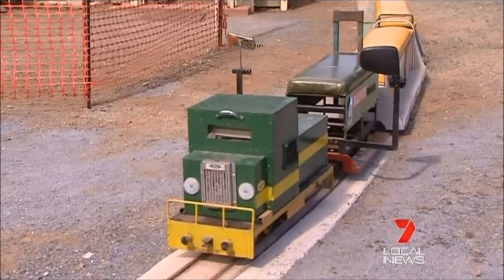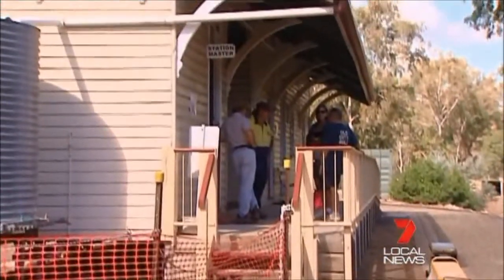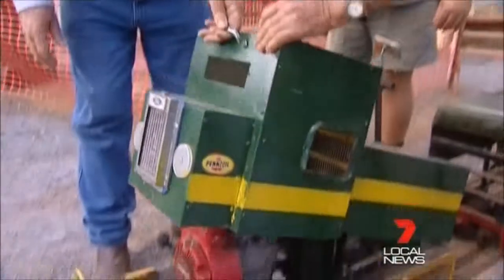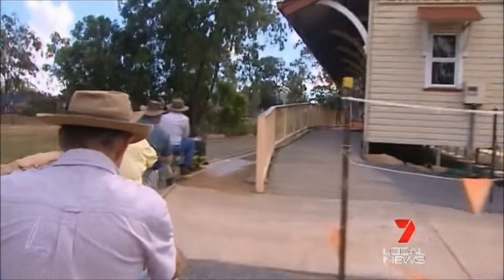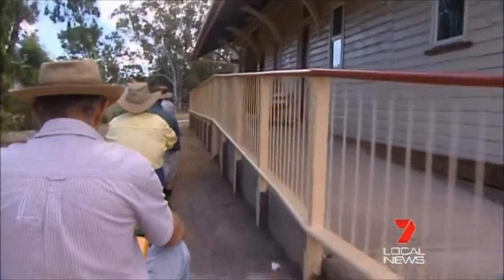Big and small. The next departure day from the historic Lakes Creek station will be on Sunday July 14. And these guys are putting the final touches in for a busy day in the driver's seat. Us oldies who are having our second childhood like operating it and we can see how much fun they're getting. Jarrod Brevy, 7 News.